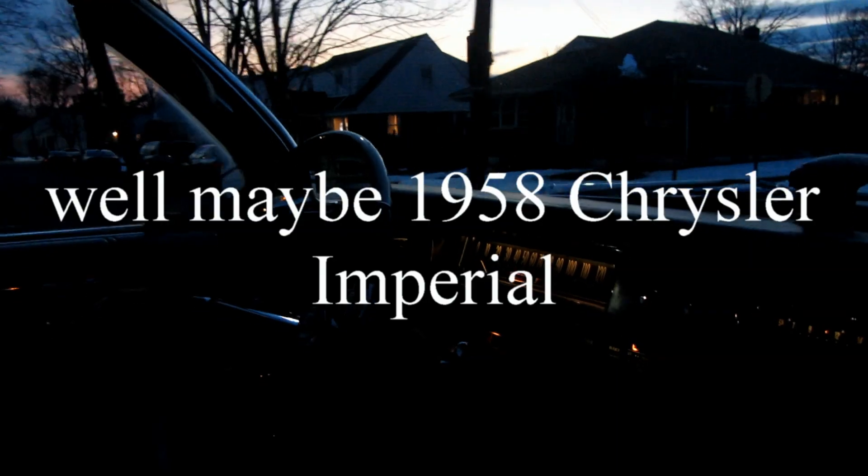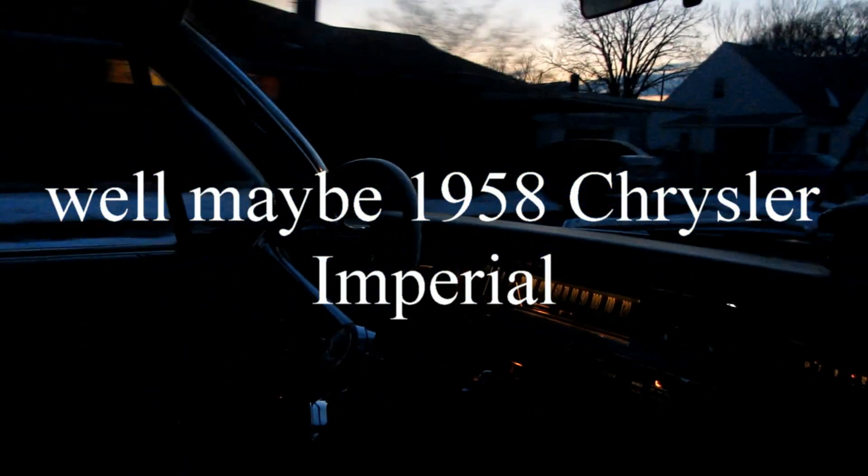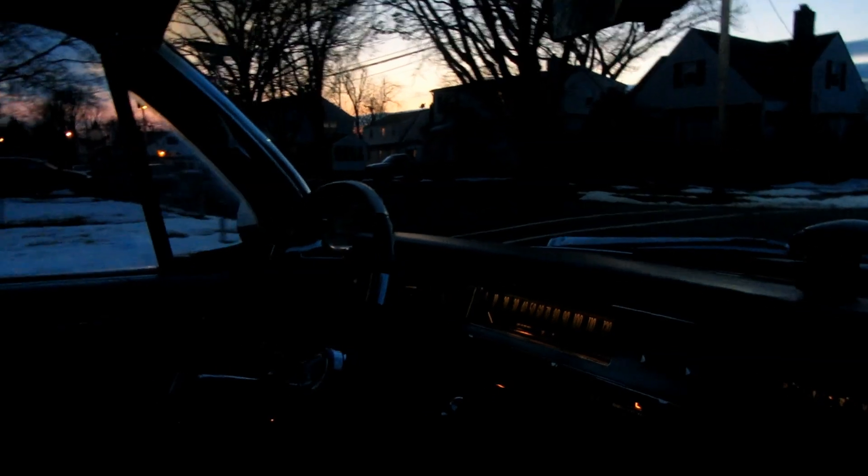The Perfect Circle cruise control first became available in 1957 Chrysler products and became available in Cadillac in 1959. The same unit was used until 1966 with very minor differences.